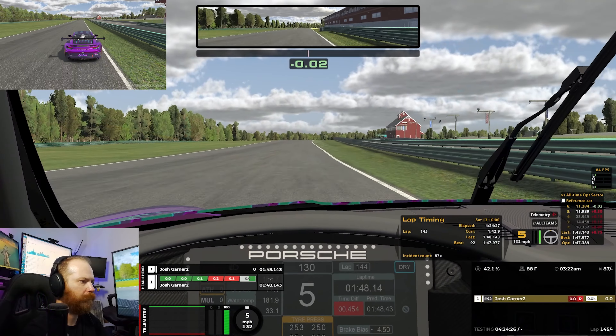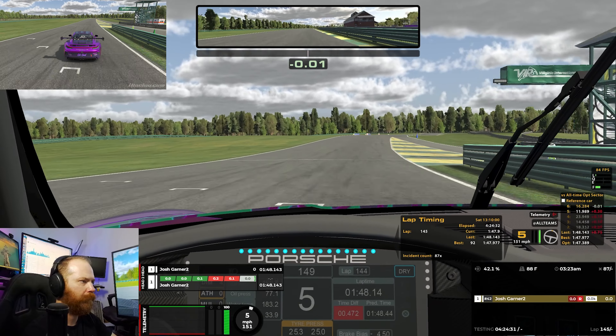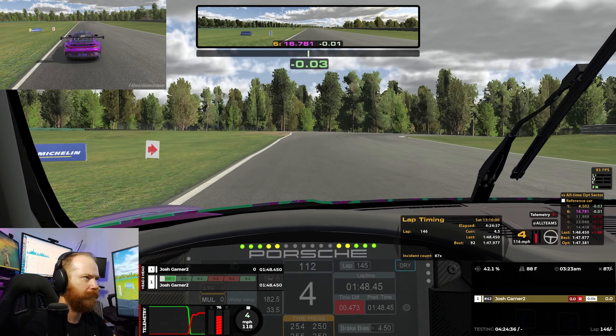I was able to get a 1:47.969. I think the fast guys are going to be doing like 1:46s, maybe 1:45s, I don't know. This is one of those tracks — like Brands — where I feel like I get it down in practice, and then races just don't go well for me. We'll see. I think I did very well with the practice here. I think I can get a good lap. So I'll show you the fast lap, walk through how we did it, and then I'll come back for some final thoughts.